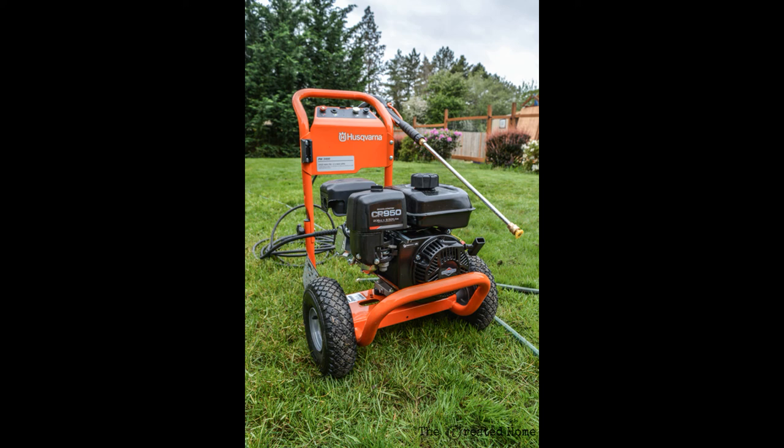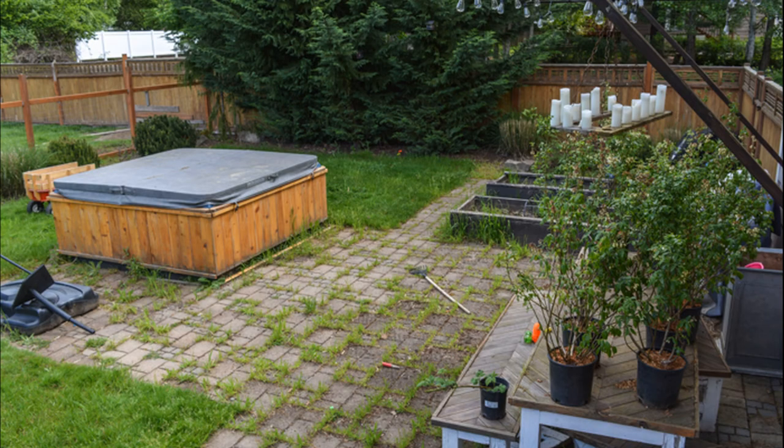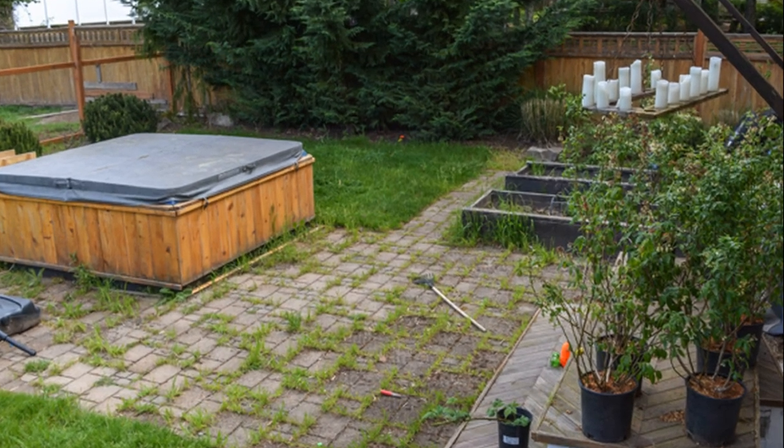When I got the chance to try out the Husqvarna CR 950 by Briggs & Stratton, I was excited to put it to the test, and I certainly wasn't going to go easy on it. So I pitted it against one of the hardest tests I could devise: the Pacific Northwest post-winter neglected patio.